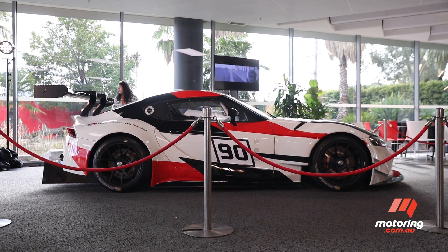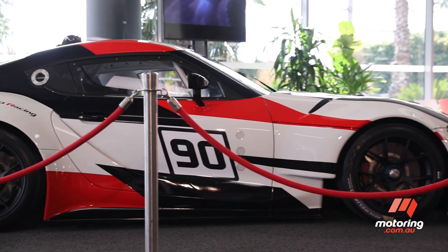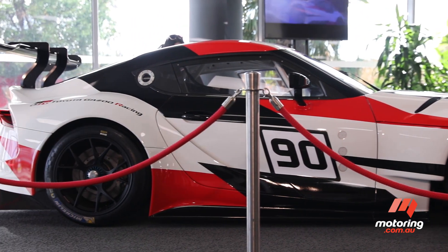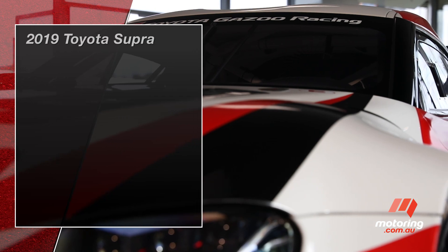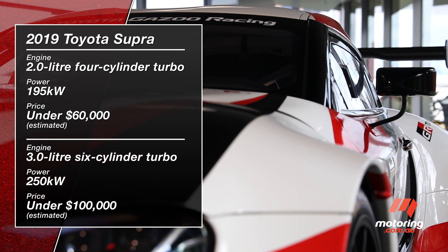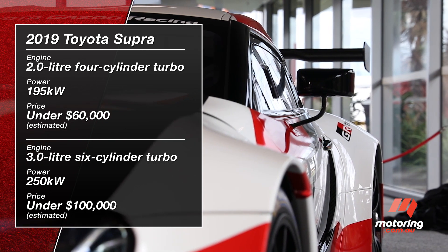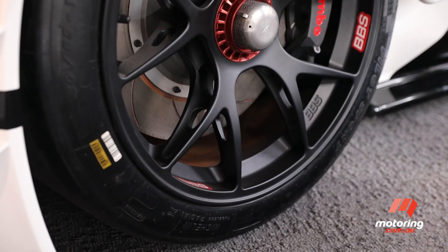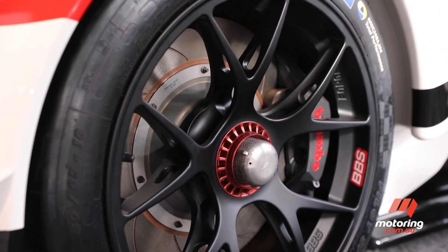Production of the Supra will begin early through 2019 and is expected to come to Australia soon after that. Two turbocharged engines will be offered in the new Supra, both BMW-derived: a two-litre four-cylinder and a three-litre inline-six, both pumping out plenty of power, with the rear-drive cars weighing under 1,500 kilograms and Toyota promising 50-50 weight distribution front to rear.